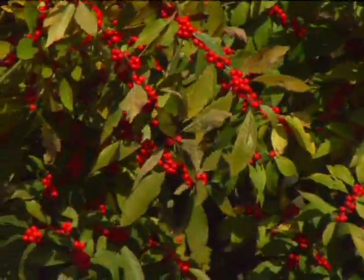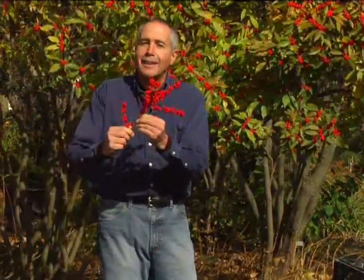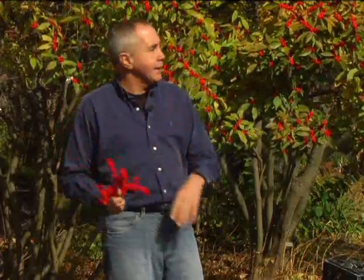The deciduous holly loses all its leaves. Right now it has leaves, but after a couple nights of really cold weather, it looks like this. A great thing about this plant is that the birds won't feed on it until later in the season — maybe sometime in January — or the berries fall to the ground. This is a plant you might see growing along the Blue Ridge Parkway in moist areas. It's a native plant, and so many of these are related to native plants.